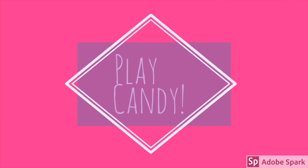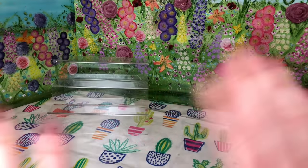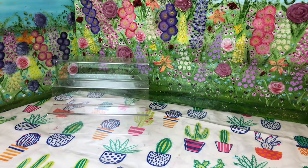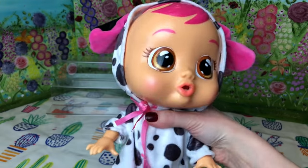Hi guys, welcome back to Play Candy. So today I'm doing my second installment of my entire collection of crybabies. Let's get started right away.